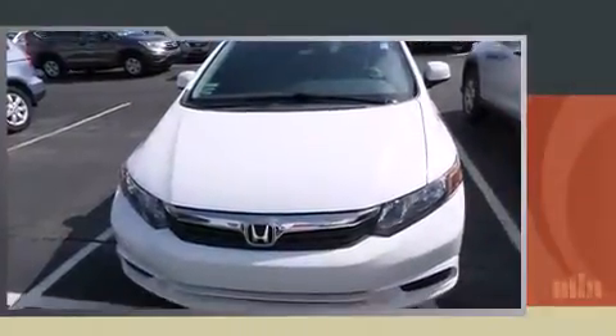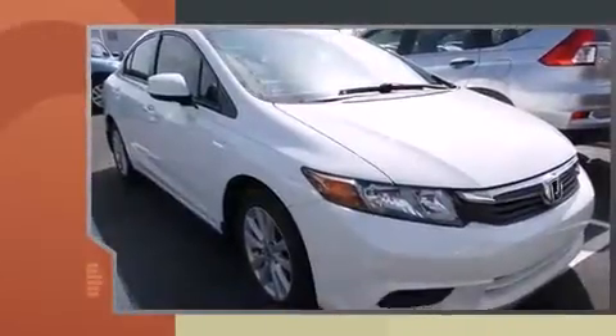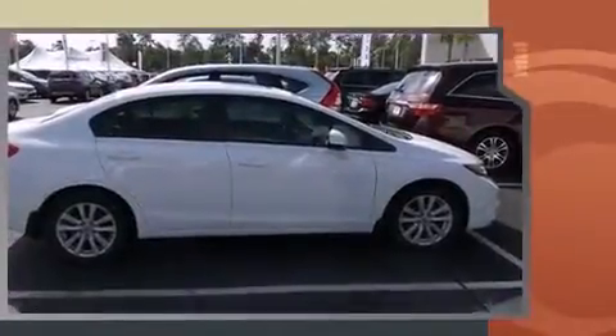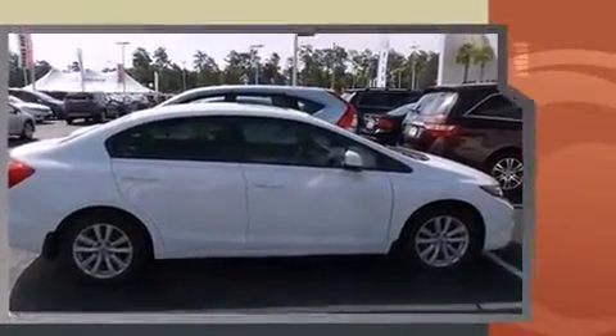Get excited about the 2012 Honda Civic. This four-door, five-passenger sedan just recently passed the 50,000 mile mark. It features an automatic transmission, front-wheel drive, and a 1.8-liter four-cylinder engine.